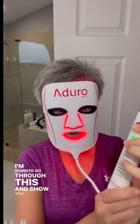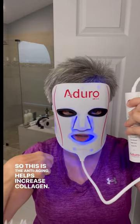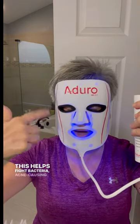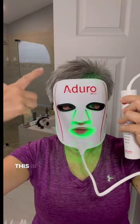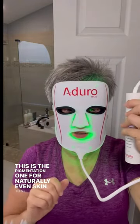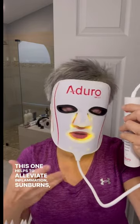I'm going to go through this and show you the different settings. This is the anti-aging setting — helps increase collagen. This is the acne setting, which helps fight acne-causing bacteria and reduces acne. This is the pigmentation one for naturally even skin tone. This one helps to alleviate inflammation, sunburns, and rosacea.